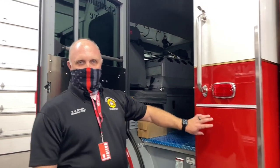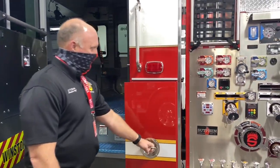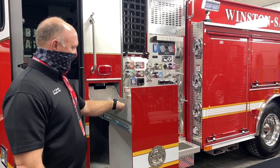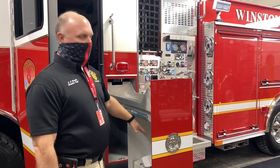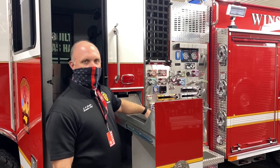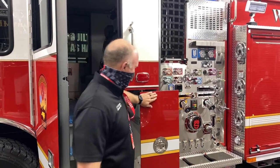The 73-inch cab allows us to have some transverse storage, and we decided on both sides. On this side it pulls out — this will be where the driver's air pack will be, along with any other types of equipment we'll use: medical equipment, AEDs, suction units, and things like that. We'll have one on the other side as well.